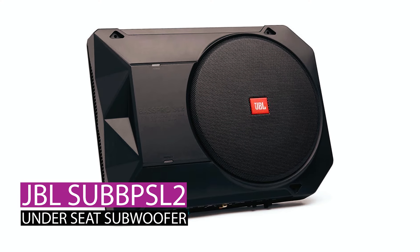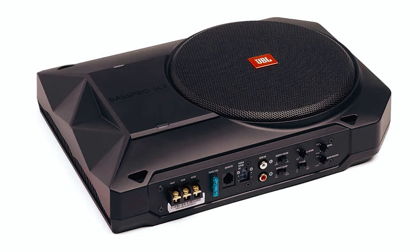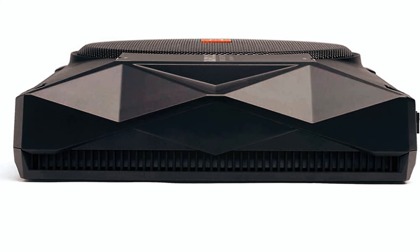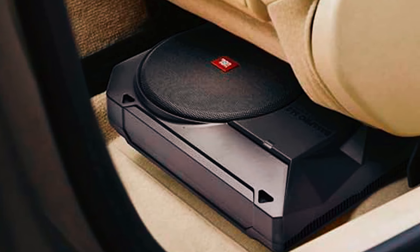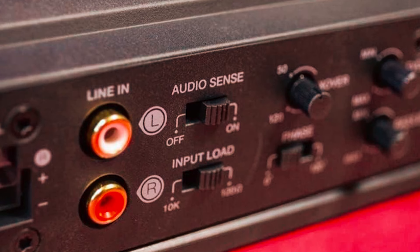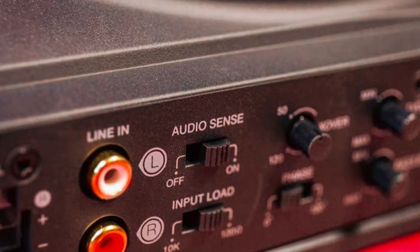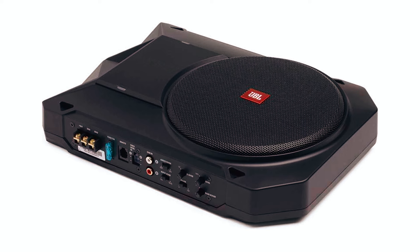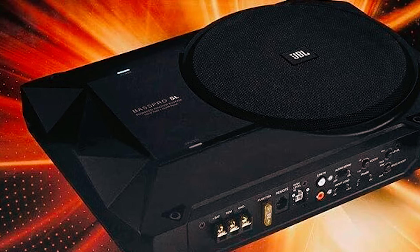JBL SubSyl 2 under-seat subwoofer. Immerse yourself in high-quality car audio with the JBL SubSyl 2 under-seat subwoofer. This active under-seat car subwoofer with a built-in amplifier brings your car audio system to life with excellent sound quality. The low-profile 8-inch subwoofer is powered by a robust Class D digital amplifier, providing 125W RMS of power. It is a fully controllable subwoofer system with a manual crossover control, 50Hz to 120Hz, allowing you to adjust upper and mid-bass frequencies.